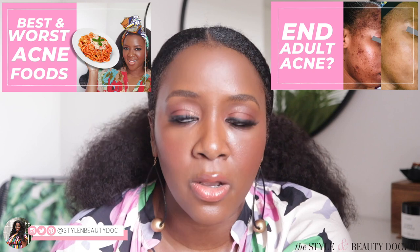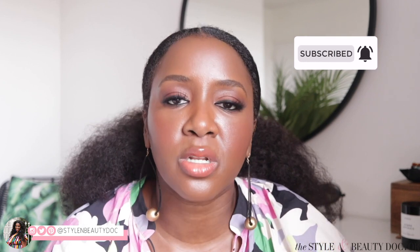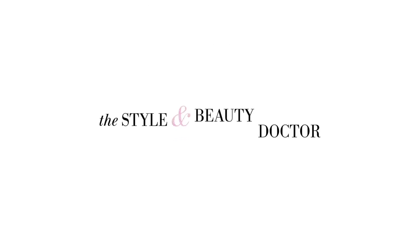Hey guys, welcome back to the Styling Beauty Doctor here on YouTube. In today's video, if you are sick and tired of your makeup and skincare products turning against you and making you break out, this is the video for you. We have the acne expert Marie Claire Kate back on the channel. Make sure you check out our previous videos, but today we're talking about makeup that won't break you out.